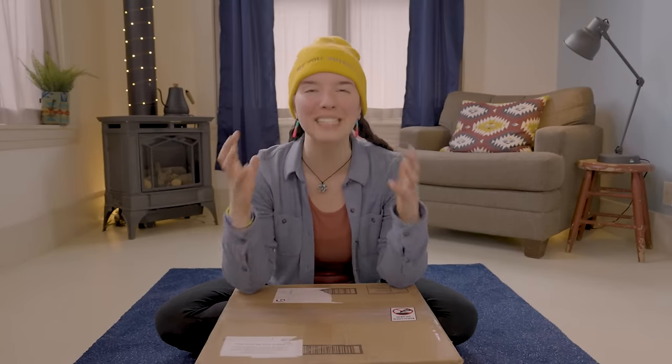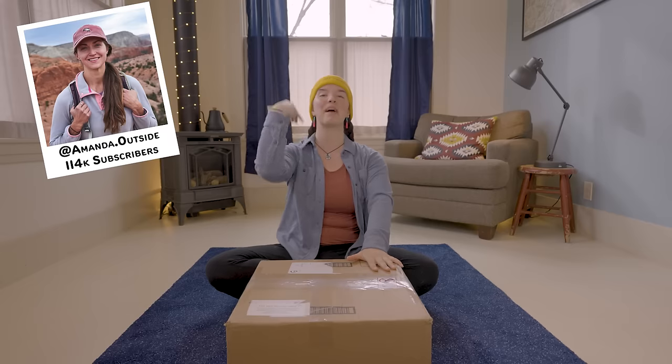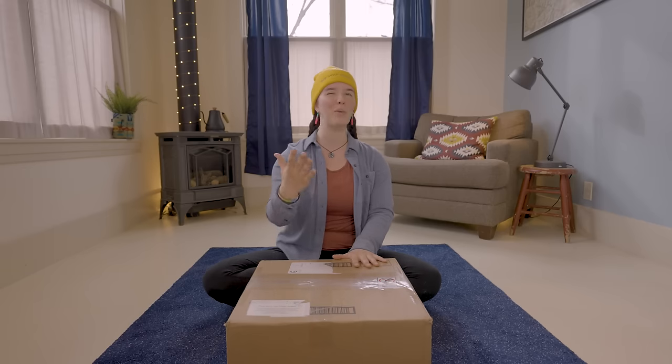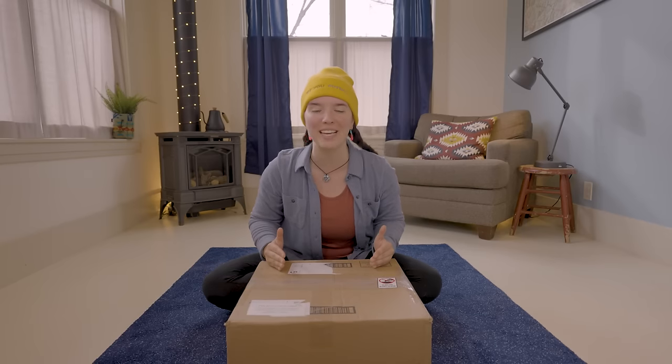This may be the biggest video I have ever made. This box is packed full of ultralight backpacking gear that was chosen for me by other famous outdoor YouTubers. In this video, I'm going to show you what they picked, and I'm also going to take all of this gear on a four-day backpacking trip through the Utah wilderness. Let's start by unboxing all of this backpacking gear and seeing what the YouTubers picked for me.